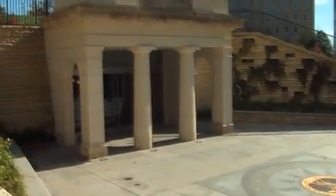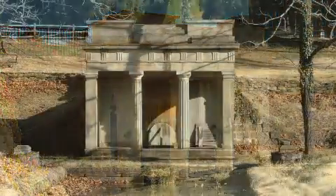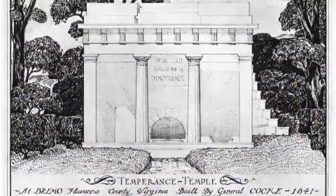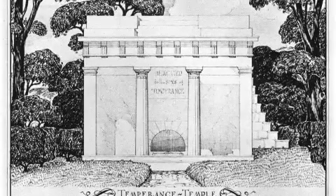The Capitol's visitor center entrance on Bank Street is based on the Temperance Temple, a spring house at Brimo Plantation in Fluvanna County, Virginia, which was modeled after an ancient prototype at the Acropolis in Athens.